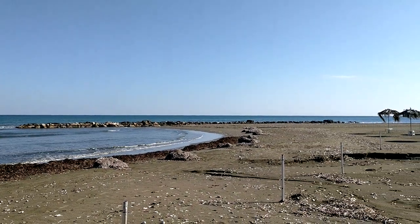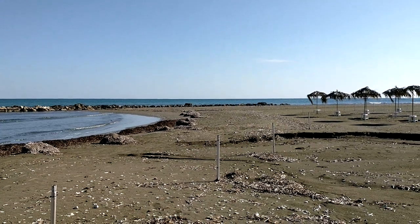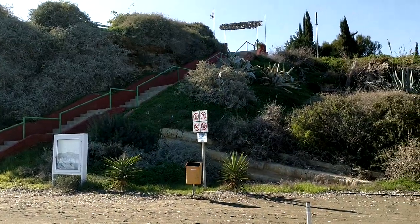That wave breaker used to be about 100 meters out in the water — maybe it's been too successful, because the beach has now grown out to meet it. Let's see if we can get up these stairs and check out that old hotel.